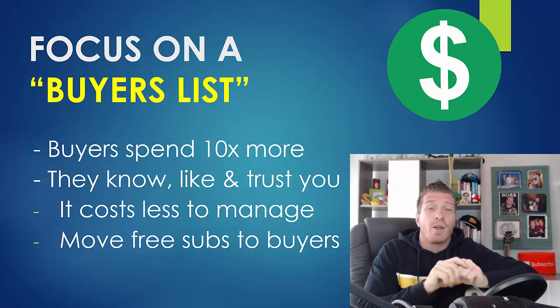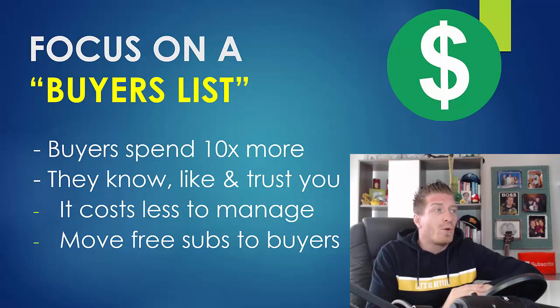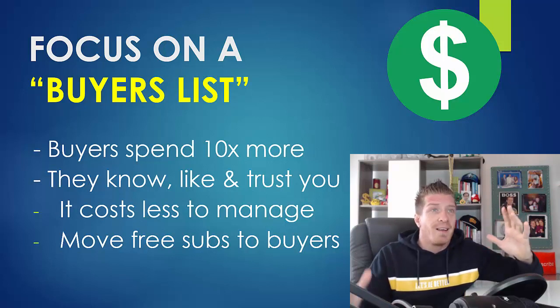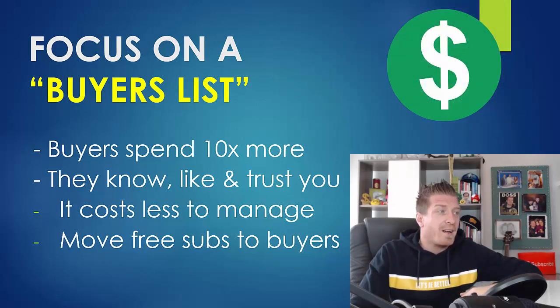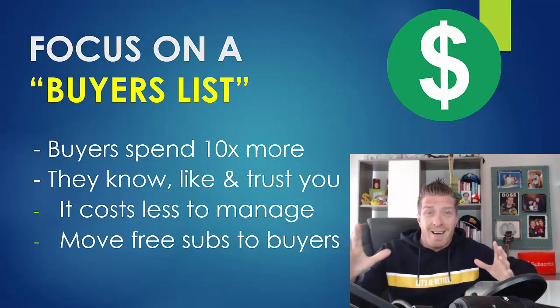Think about free gifts — how many did you opt in for and how many did you actually go through? Probably not many. But if someone pays even a dollar, they are more likely to open it, go through it, implement it, and then they will know, like, and trust you. That's why they'll be willing to listen to your recommendations. A buyer's list of a thousand people also costs less to manage than a free list of 10,000, and it makes you more money every month. You can always move free subscribers to your buyer's list once they buy something.